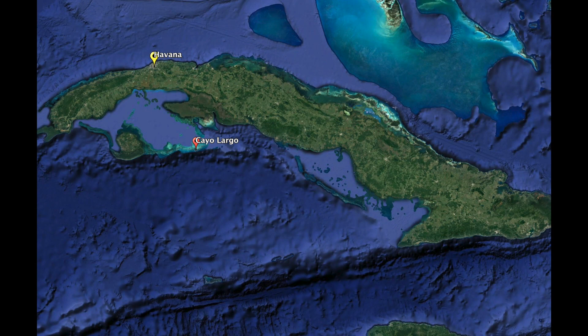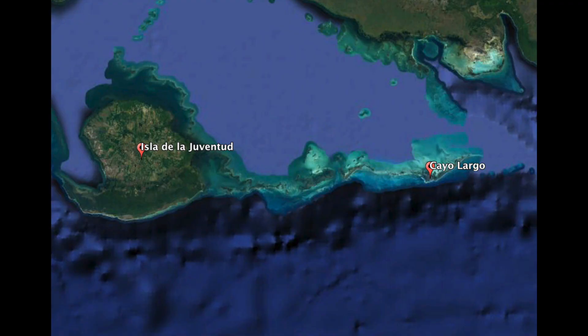Cayo Largo is an absolutely beautiful island located off Cuba's south coast. It's at the very eastern end of what's known as the Cana Reyes Archipelago. The archipelago itself starts to the west with Island of the Youth, which is also a popular fishing destination, and then ends to the east with Cayo Largo itself. It's actually all one continuous habitat, and I'll talk about that in detail as we get into the fishing itself.